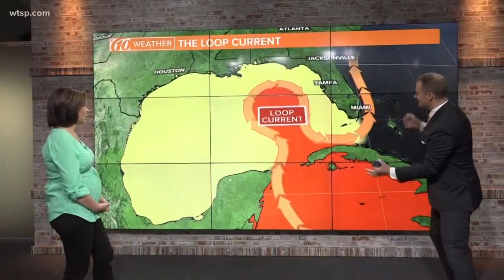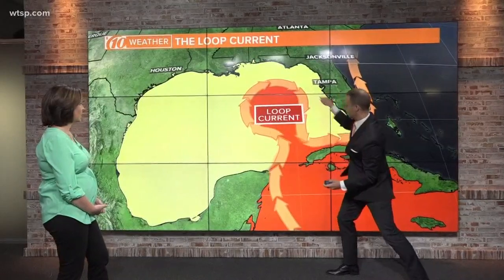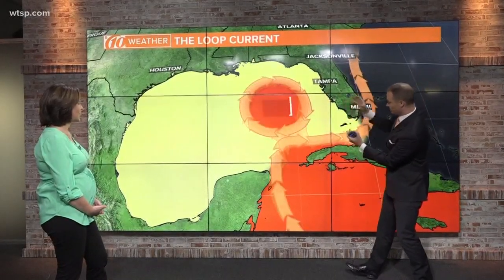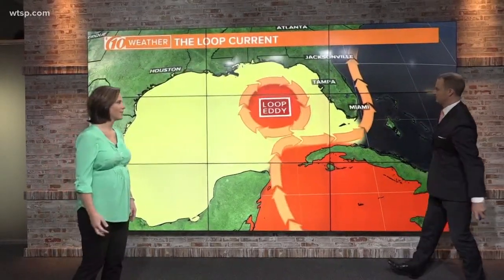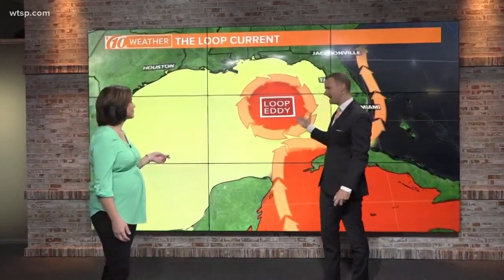As this continues to evolve, the loop current starts to create that loop, and ultimately it will cut off from that main current. That current continues up into the Gulf Stream, creating this loop eddy.